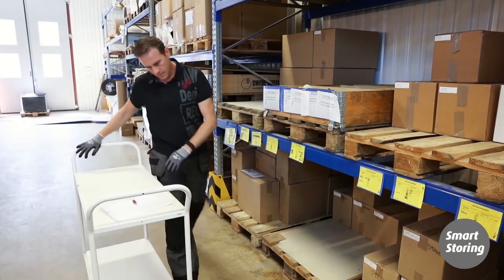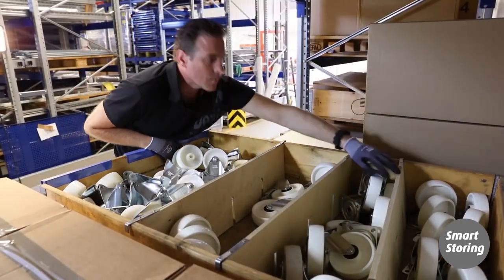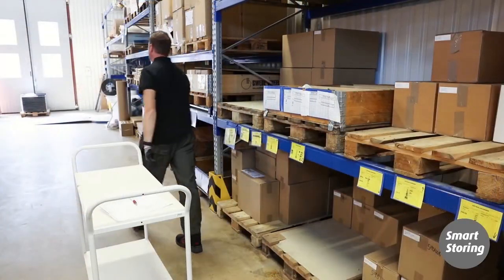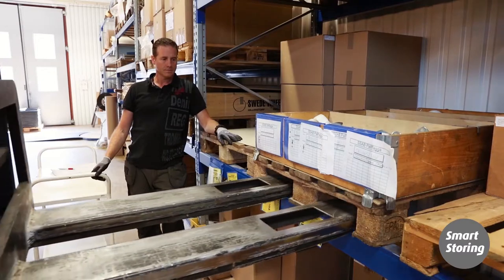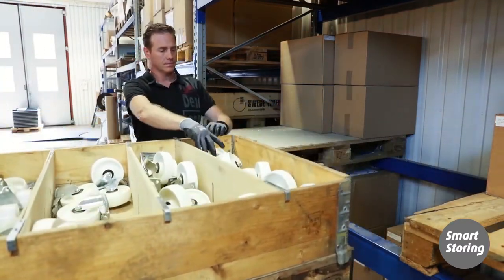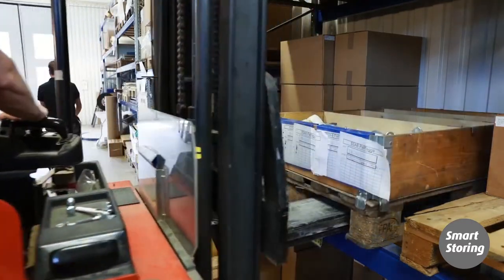It is still common to see goods picked directly from pallets in a pallet rack, but this is neither efficient nor ergonomic. Apart from being time-consuming, uncomfortable lifting leads to work-related injuries. It is not uncommon for pallets to first have to be lifted out by truck in order to allow access to the goods further in on the pallet. Goods that should be reachable by one person in just a few seconds instead take minutes and require two persons.